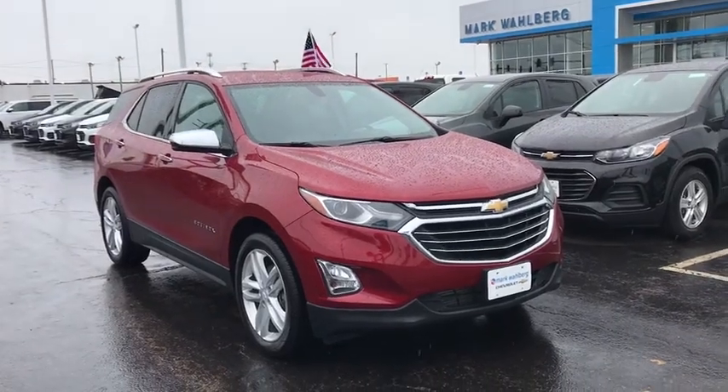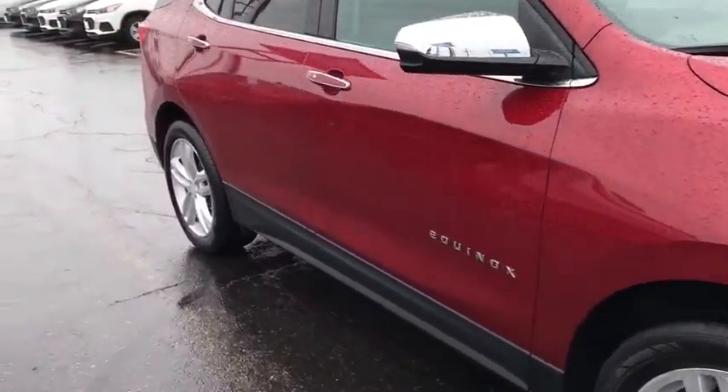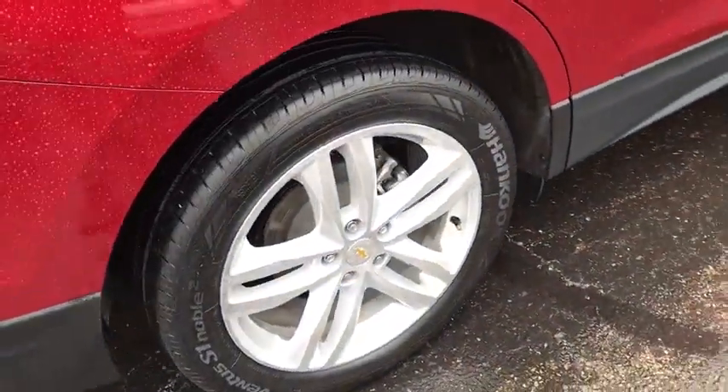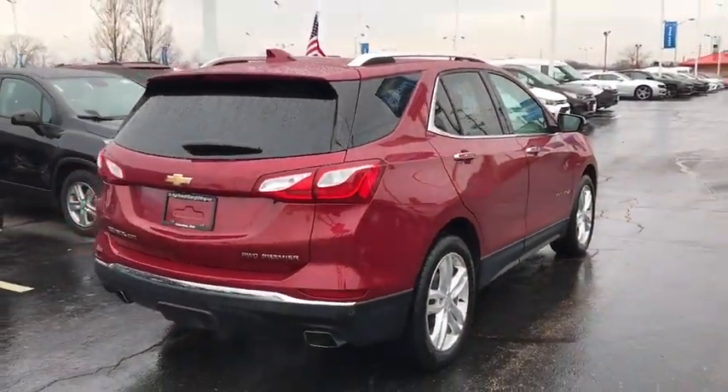Looking for the right vehicle? Check out the 2019 Chevrolet Equinox. Fuel efficiency, safety, and value equals the Chevy Equinox. This vehicle has less than 25,000 miles. Here are some of this vehicle's great options.